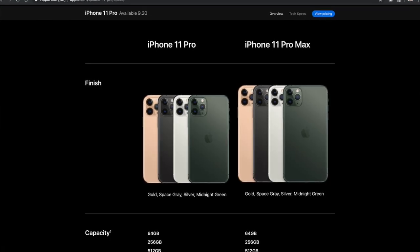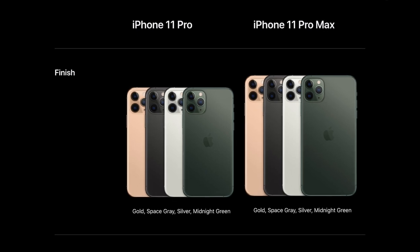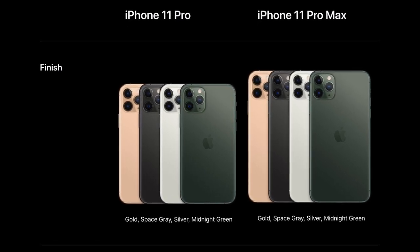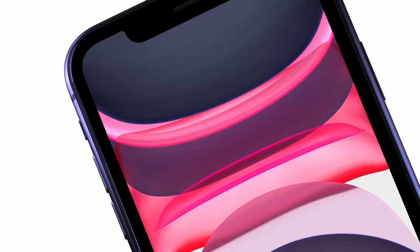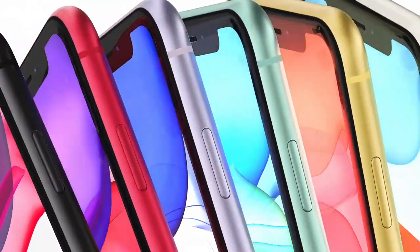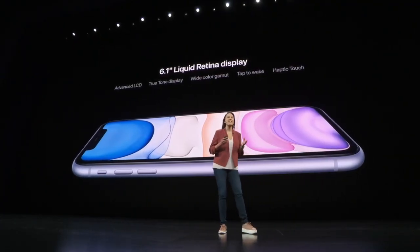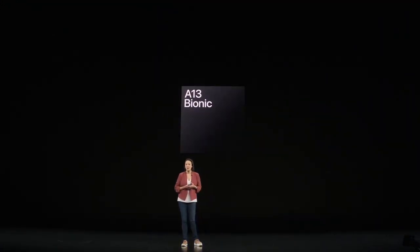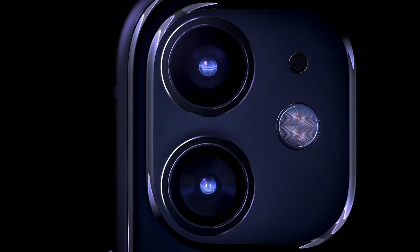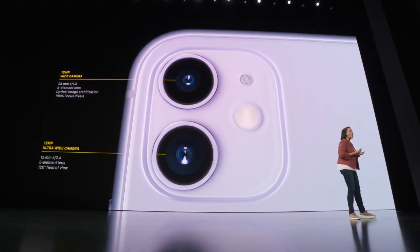As a version of iPhone 11 Pro series, I will be able to show 4 options: the pair of gold, space gray, silver, and midnight green. That is the latest copy of the iPhone 11 Pro, and the iPhone 11 Pro is the same as the iPhone 11 Pro Max. The latest iPhone 11 is the same as the iPhone XR. The screen is the same as the Liquid Retina LCD.